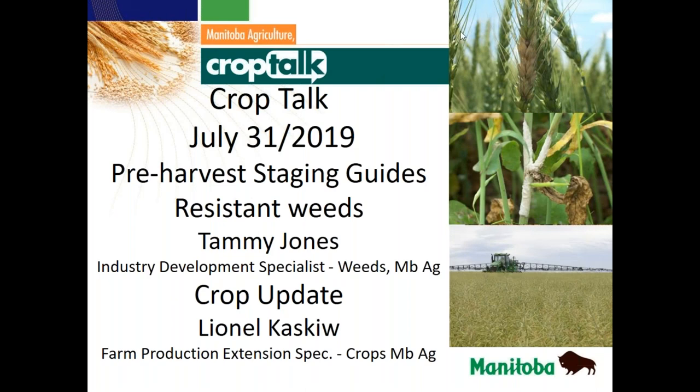Good morning everyone and welcome to Manitoba Agriculture Crop Talk webinar series. If you have any questions during today's presentation, please type them into the questions section of the GoToWebinar menu and we will answer them at the end. This webinar is being recorded and it will be uploaded to the Manitoba Agriculture YouTube channel shortly after broadcast.